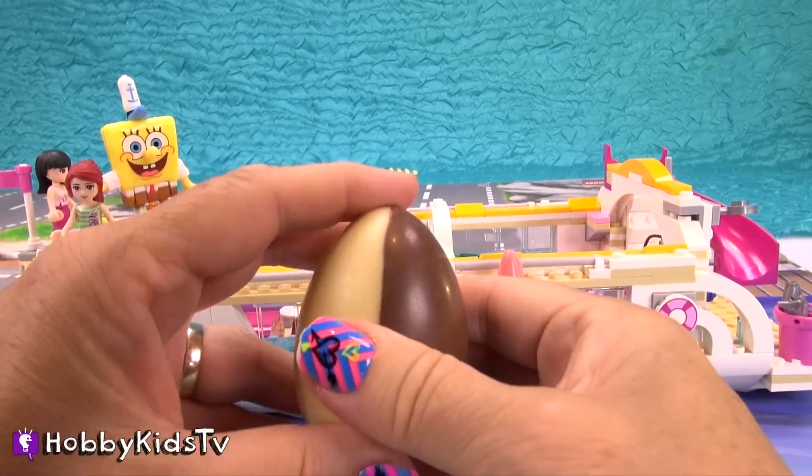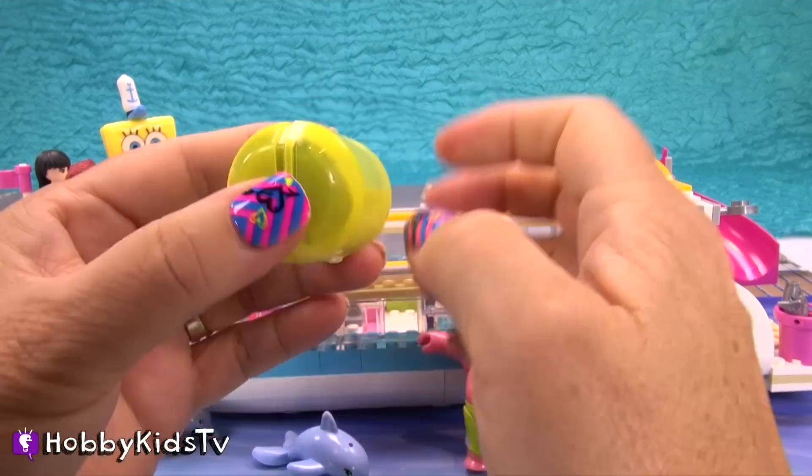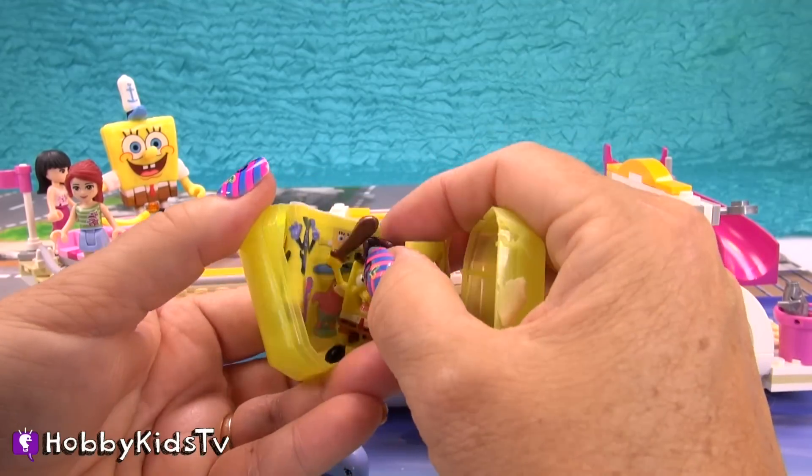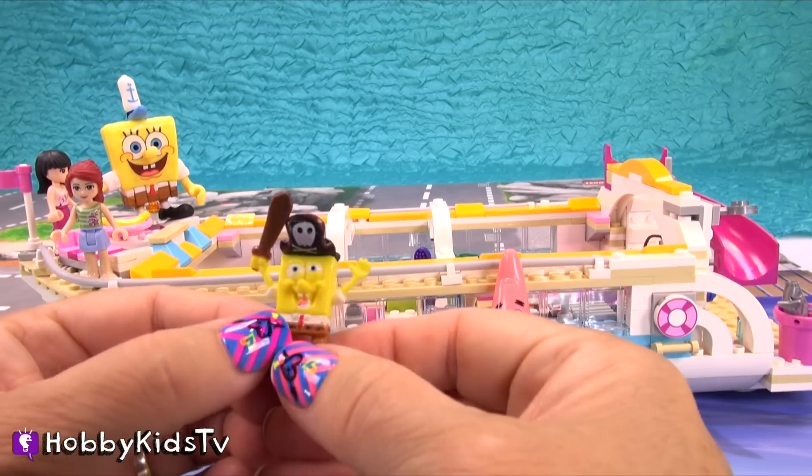While we're opening this egg, here's your video question. What were SpongeBob and Patrick about ready to do in the ocean before the Dolphin Cruiser Legos fell on them? List your comments. Hey, it's Pirate SpongeBob. That is so cool.